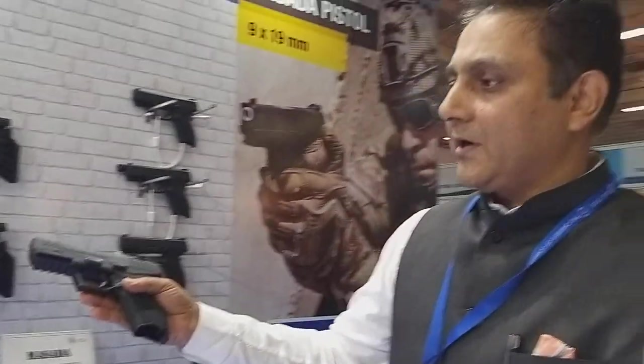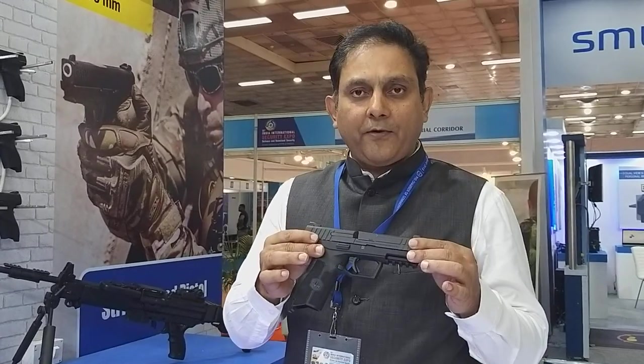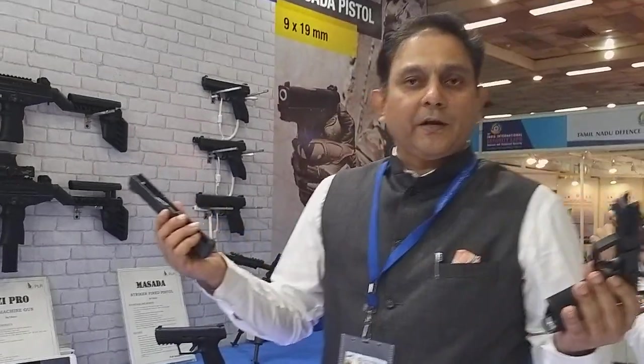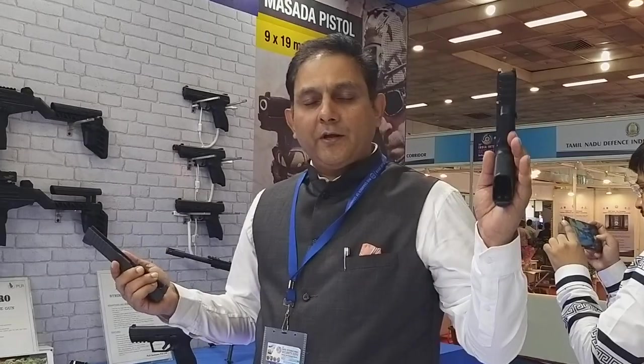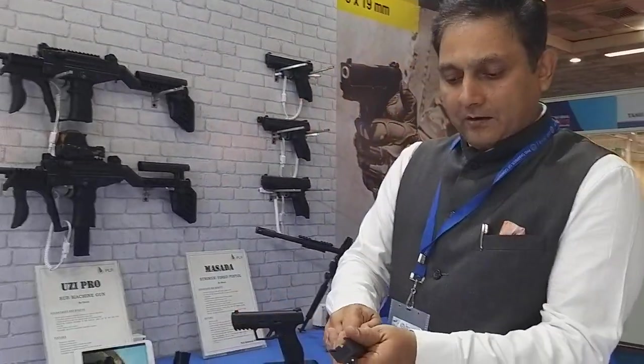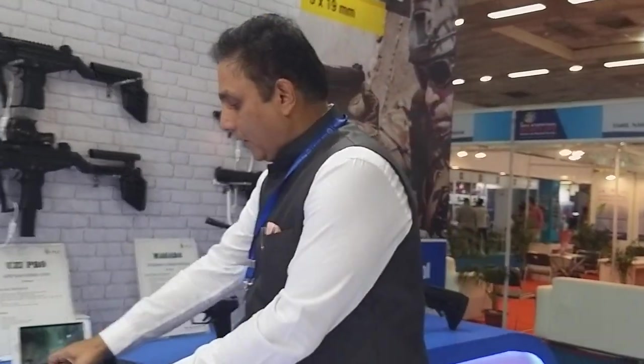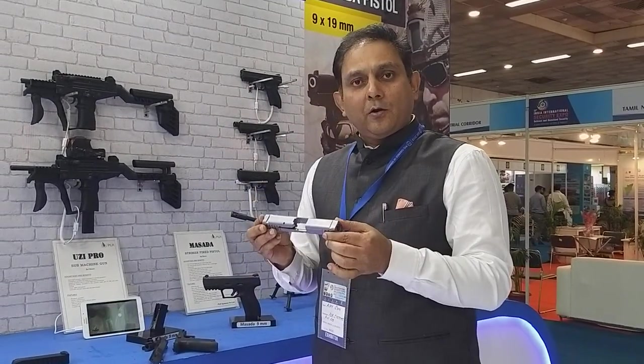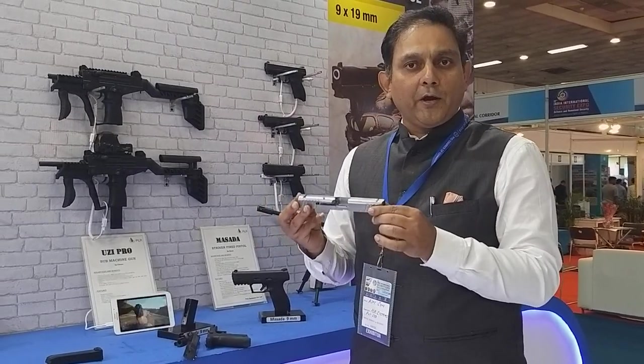This is our Masada 9mm striker-fired pistol. This is one of the latest weapons from the stable of Israel Weapon Industries. The two major components are the body and the barrel, and the slide assembly. The slide assemblies are being done in India — we are doing nearly 2,000 slide assemblies in India and exporting them back to our partner IWI in Israel.